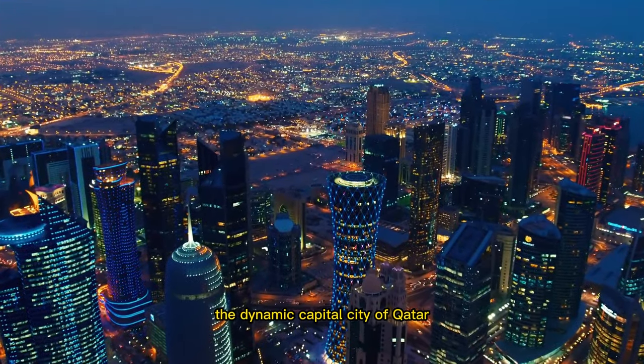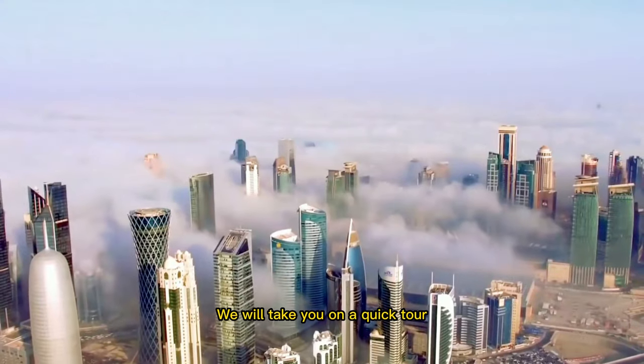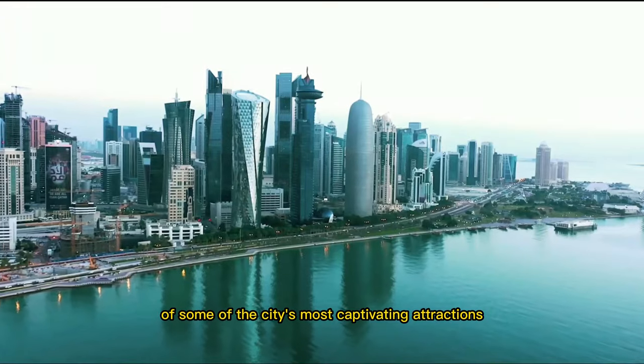Welcome to Doha, the dynamic capital city of Qatar. In this video, we will take you on a quick tour of some of the city's most captivating attractions.